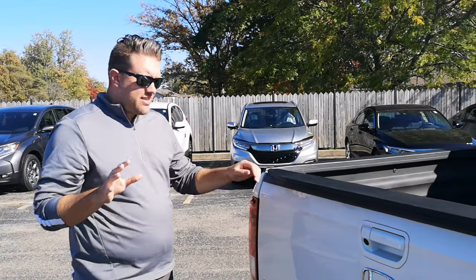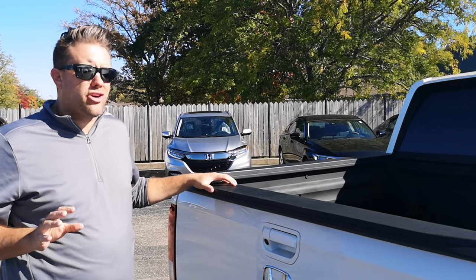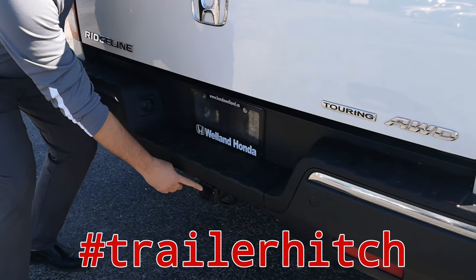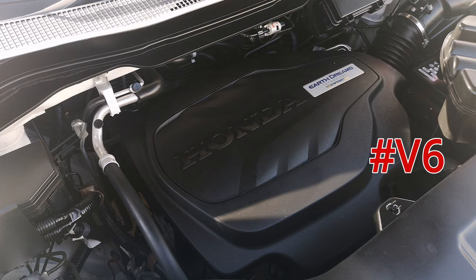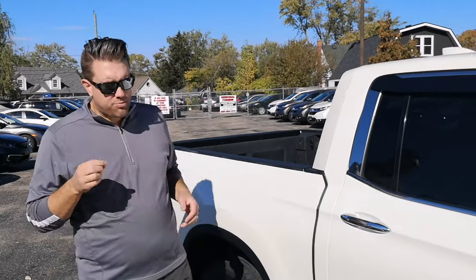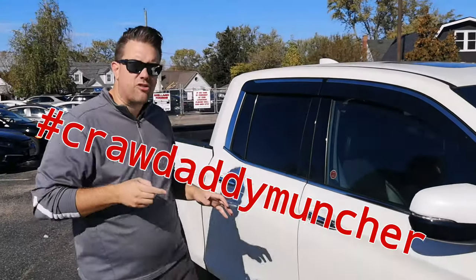This baby here is fully loaded, just like a baked potato that your mama cooked after church for Sunday brunch. You can hitch up your ATV or your boat and take her on up to the lake, the cottage, or into the forest. This bad boy tows up to 5,000 pounds with its V6 and its 280 horsepower. Only 16% of people actually need to tow more than 5,000 pounds.